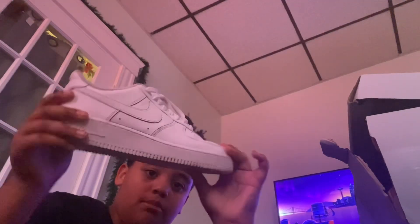Alright guys, I got the shoes in place. First up we got the white Air Force Ones — they're kind of dirty, kind of crazy, so many shoes. Just don't mind it. And yeah, got the second one right here.